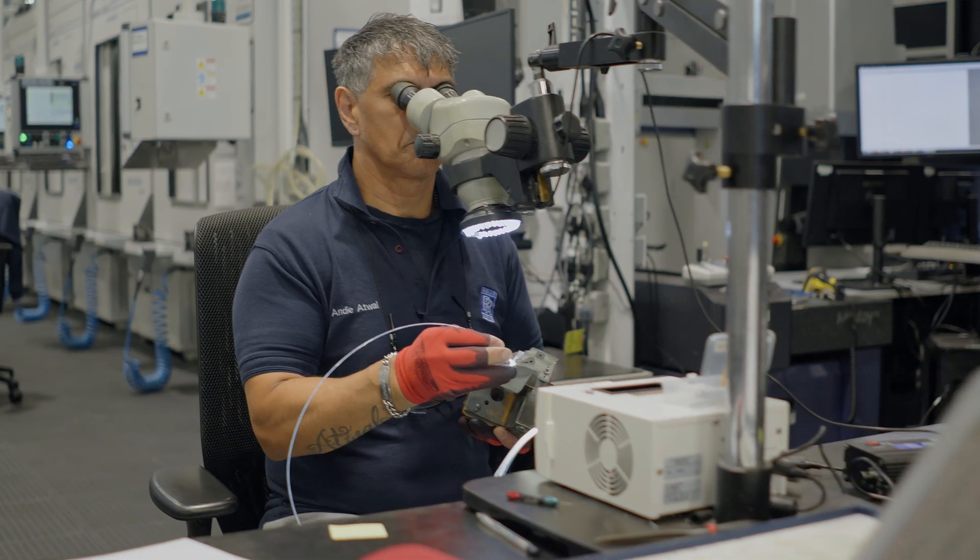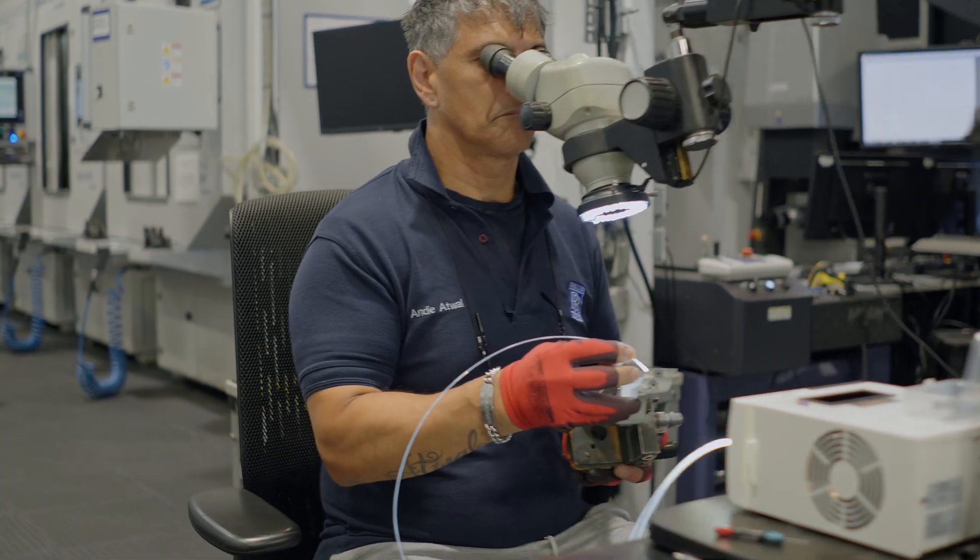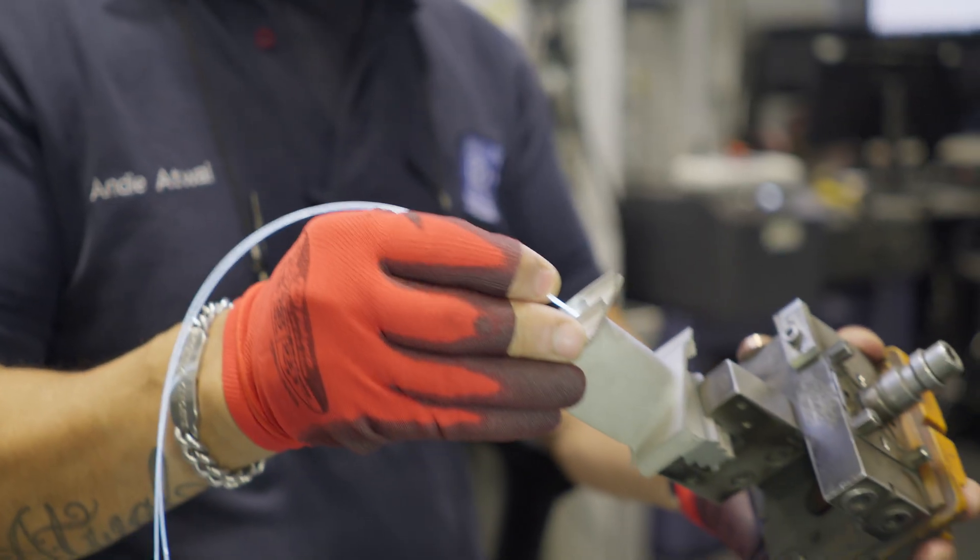We've reduced maintenance, increased time on wing, and increased availability to the customers. We're introducing new technologies into the product and this is creating a fundamentally different experience for the customer.